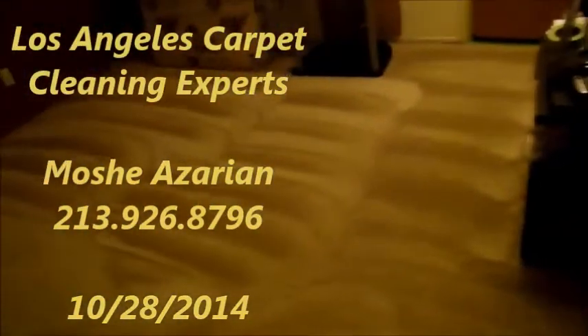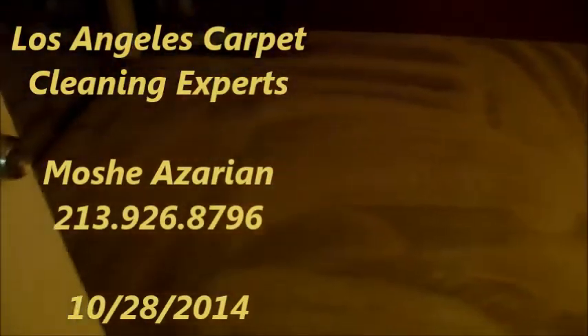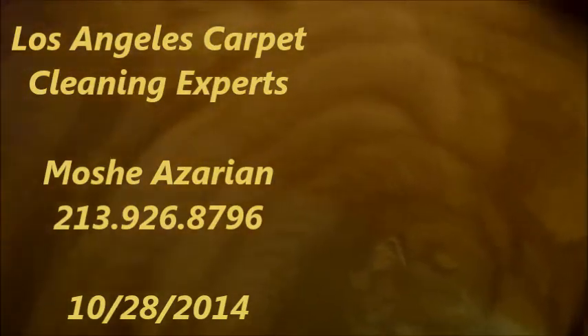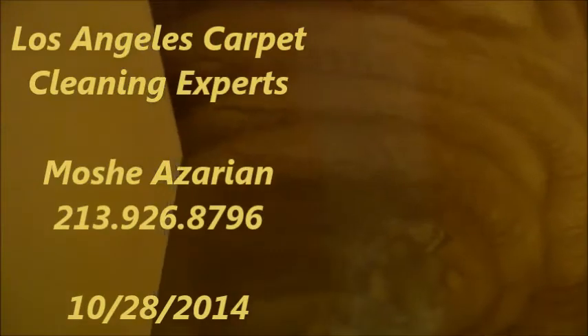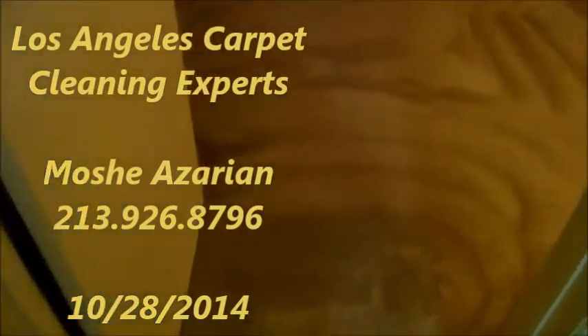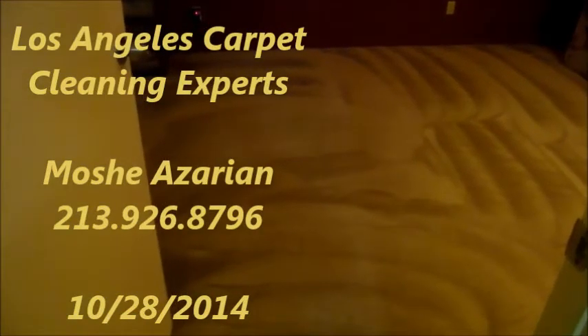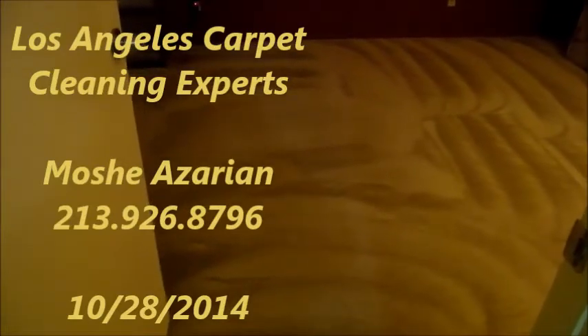As you could see from the entrance, the same exact carpet. And here we have it — we're going around and showing it toward the entrance of the third room. And there you have it, it looks absolutely amazing. Give me a call, Moshe, Los Angeles carpet cleaning experts, over 20 years experience, 213-926-8796. Thank you.